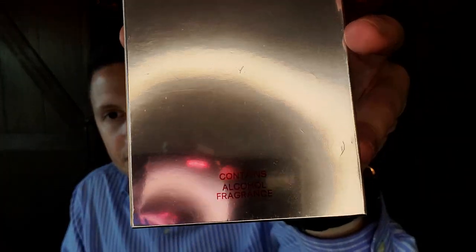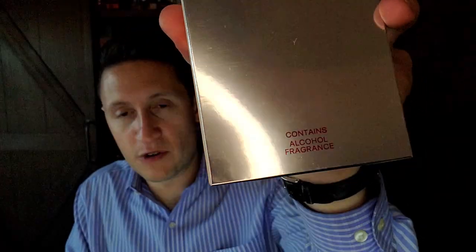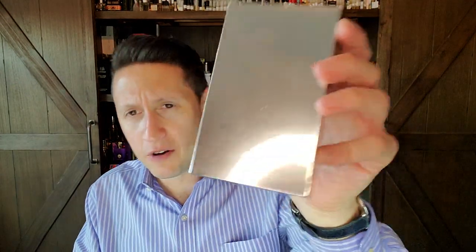I'll show you the short ingredient list on the back — it just says: alcohol and fragrance. Oh, you wanted to know what's in the bottle? Well, it's alcohol and fragrance. It's a perfume.